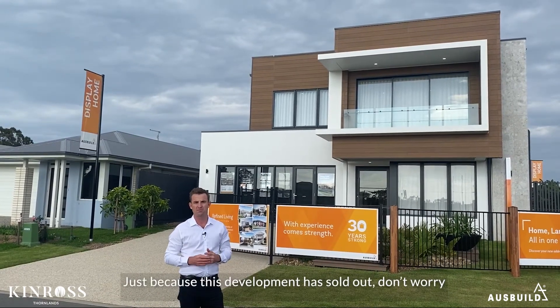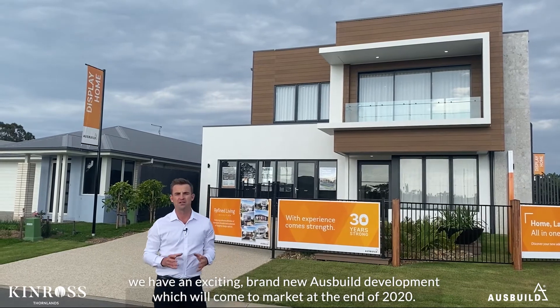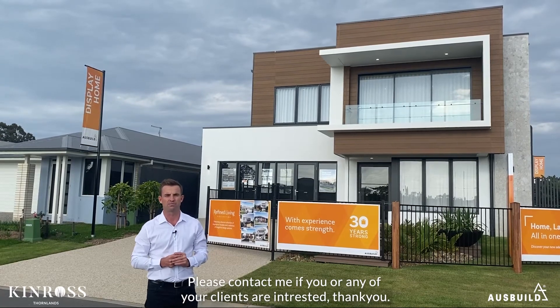Just because this development sold out, don't worry — we do have an exciting brand new Ausbuild development which will come to market at the end of 2020. Please contact me if you or any of your clients have any interest in this at all. Thank you.